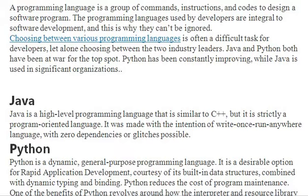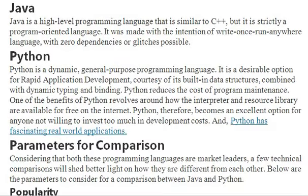Python is a dynamic, general-purpose programming language and is meant for rapid application development. It has built-in data structures. Python reduces the cost of program maintenance and is available for free on the internet. Those who don't want to invest more for development tend to choose Python.